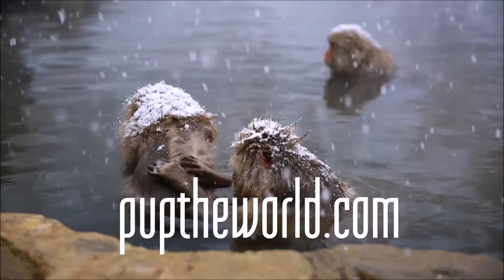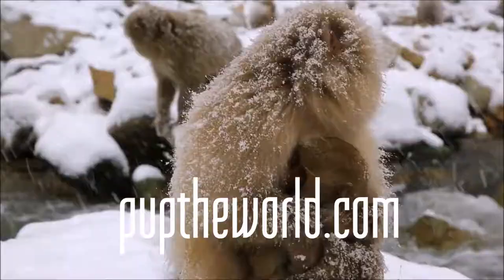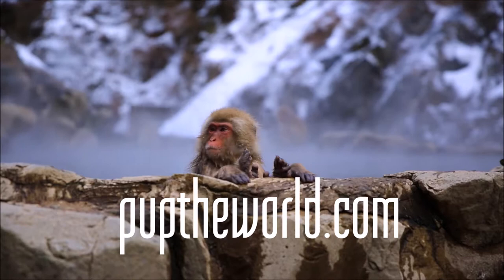Another tip is feeding time. If you get there at feeding time, that's when all the monkeys come down to the main area like clockwork for a munch.